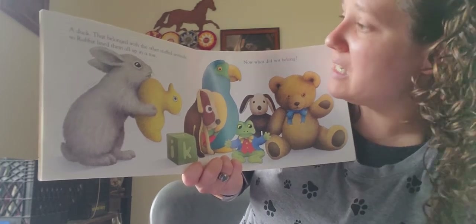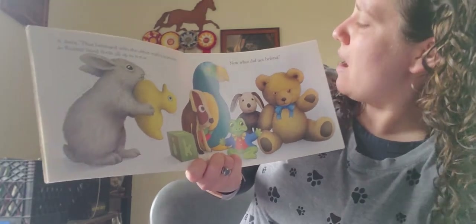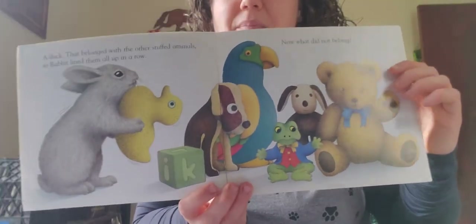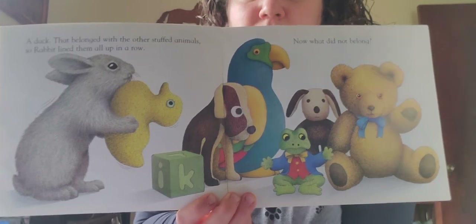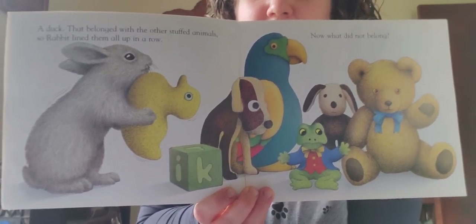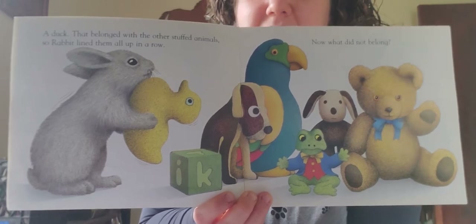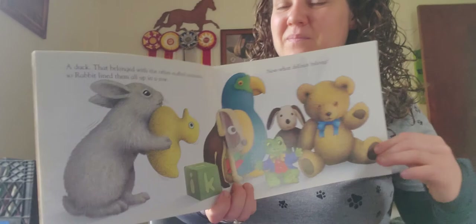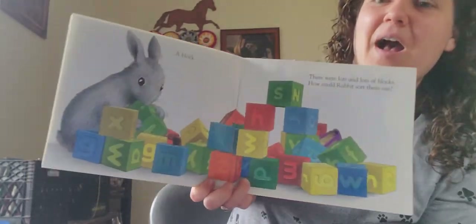So Rabbit lined the stuffed animals up in a row. Now what did not belong? Remember, there's something that's different — it's not a stuffed animal. It has letters on it. Check and see — you might even know the letter. A block!